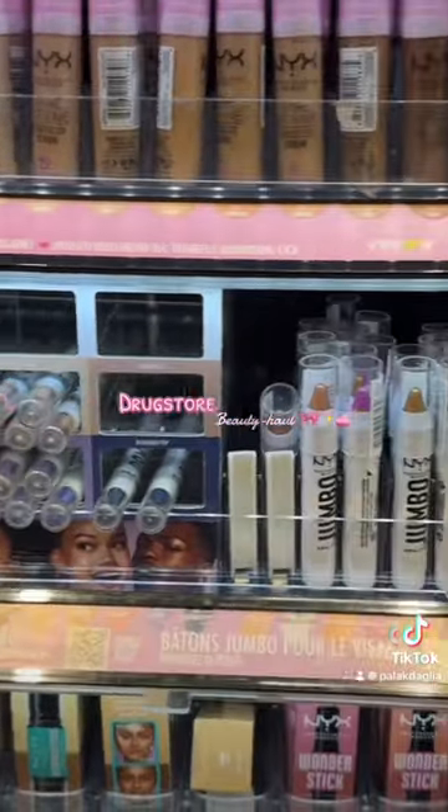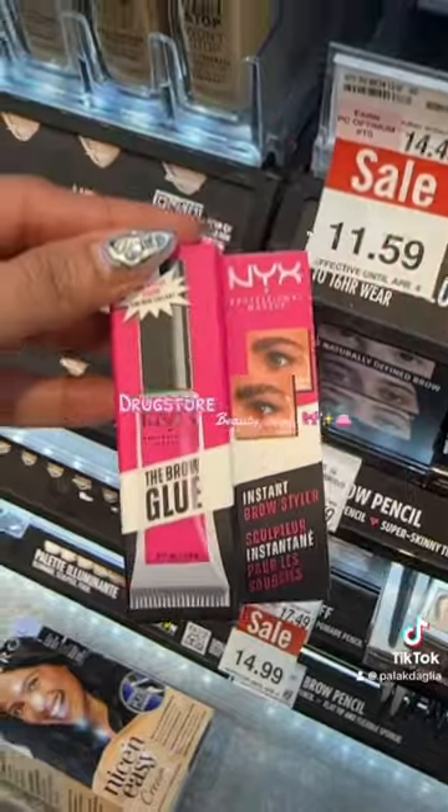I realised I needed the white Jumbo Eye Pencil but they are out of it. I also want to try their nude brow glue — I'm choosing transparent, but they also have tinted options.